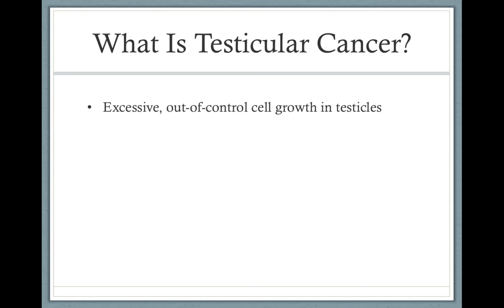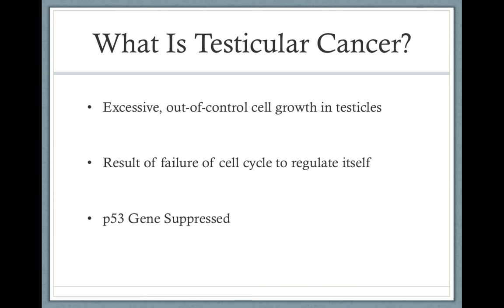Testicular cancer is excessive out-of-control cell growth in the testicles, which we use for reproduction and the production of hormones. This results primarily from the failure of the cell cycle to regulate itself. The p53 gene is a big part of that — it goes over all the DNA during the cell cycle and makes sure there's no problem when cells are replicated.